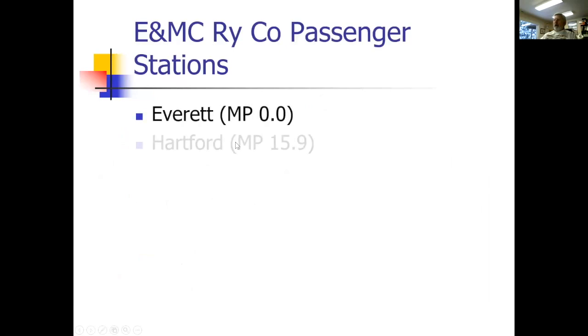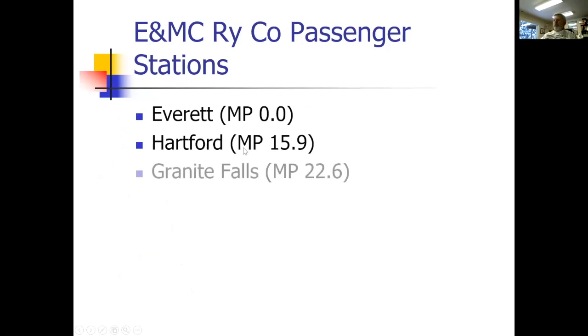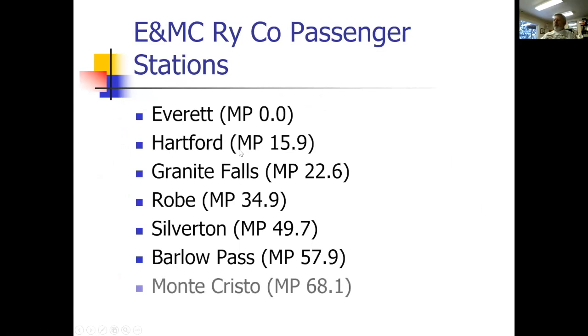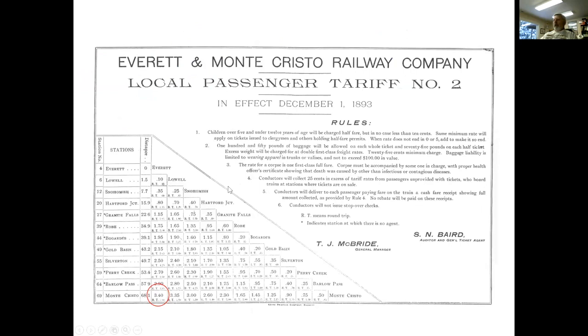Here's a quick rundown of the passenger stations to give you a sense of distances and place names — from Everett to Monte Cristo, 68.1 miles. Those little circles I showed you are all I had room to model. If you bought a ticket from Everett to Monte Cristo, it cost $3.40 one way — about $30.35 in today's dollars. So it's still kind of reasonable to go 68 miles.